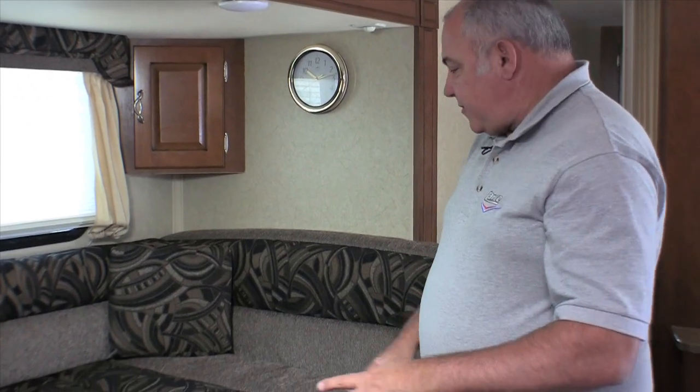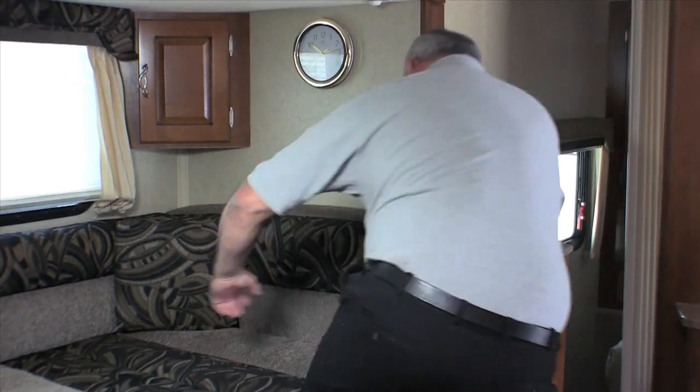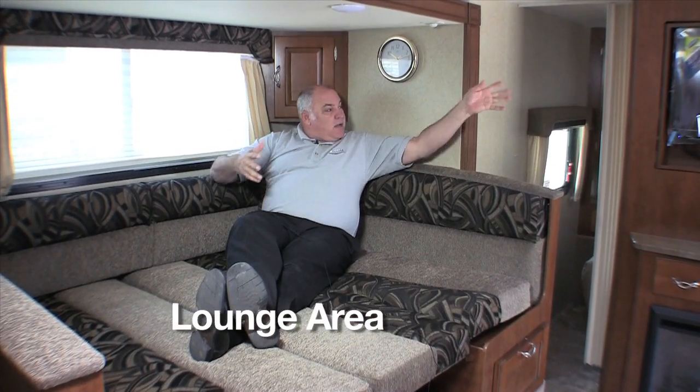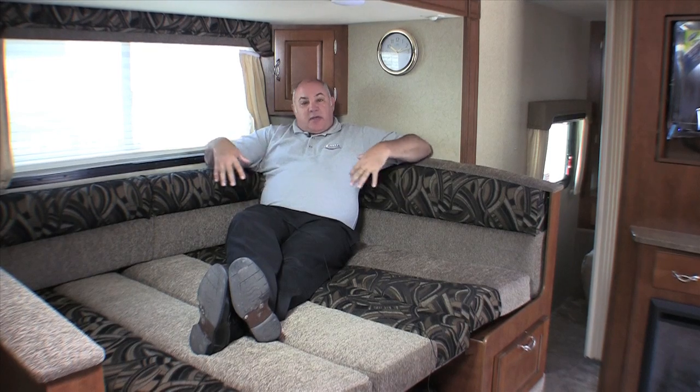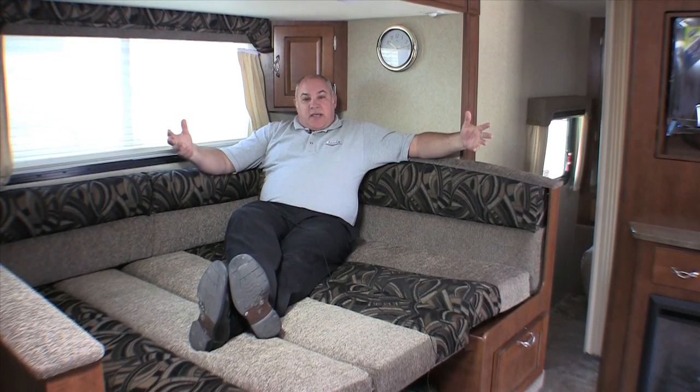Now, as you can see, we've transformed the dinette into kind of like a seating area. So if I climb up here and sit down, I kind of have a lounging area. If you wanted to watch TV from the other end, looking at the TV behind us, you could do that comfortably. Put a couple pillows here and you're going to have a nice lounging area as well.